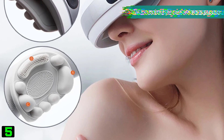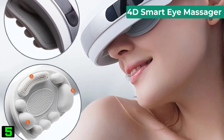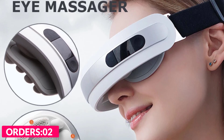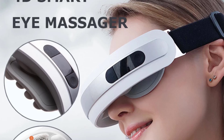Number five on our list is the 4D Smart Eye Massager. Specifications: brand name Merle, model number MA-1601, application eyes, item type massage and relaxation, massage principle heat and vibration.